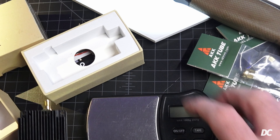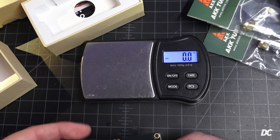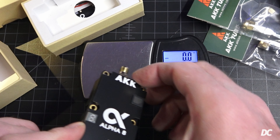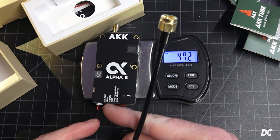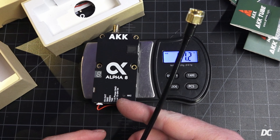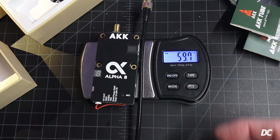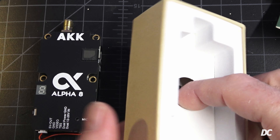Setting it on the scale without an antenna: 47.2 grams for the 8-watt VTX. There's also a mic on here. The pinout includes 5V out, ground, video, TBS, and dual 12 to 28 volt input — a really large voltage range. With one of the antennas attached, we're looking at 59.7 grams for the Alpha 8.